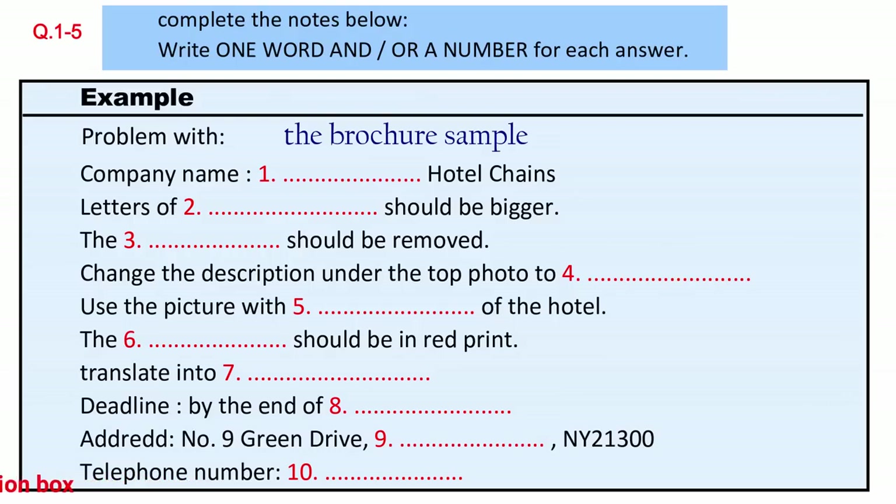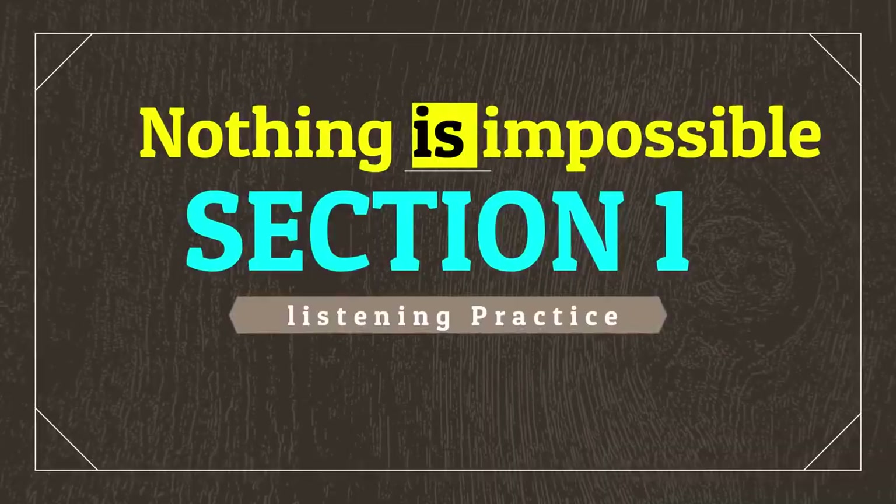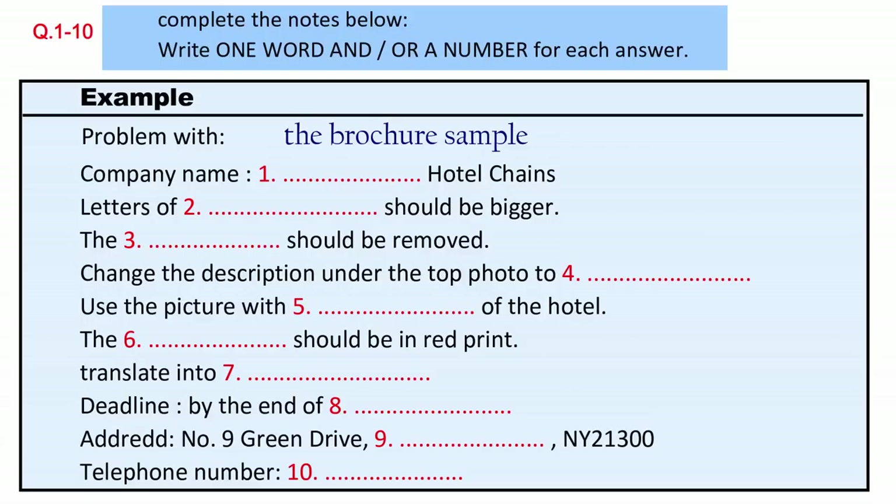Now turn to Section 1. Section 1. You will hear a conversation between a printing company employee and a customer. First, you have some time to look at questions one to five.